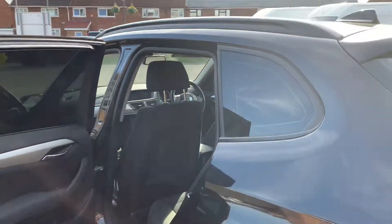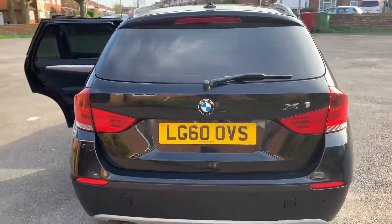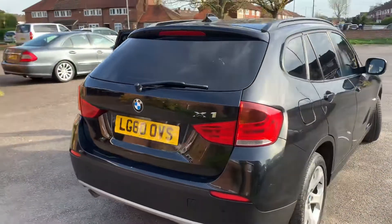On the other side you've also got privacy glass on the rear. I think it helps the looks as well as making it a little bit cooler inside for the children.